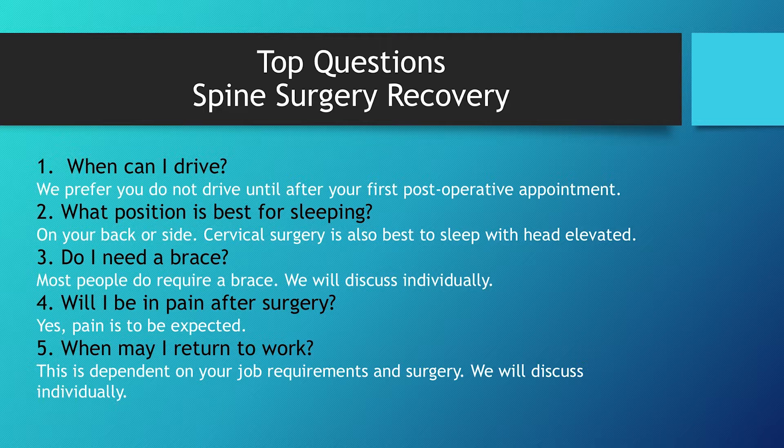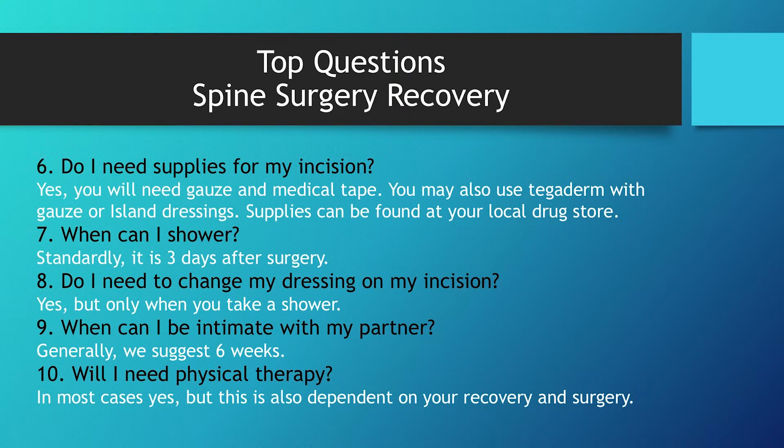Will I be in pain after surgery? Yes, you will be in pain after surgery. Typically at the incision site is most common. Sometimes residual pain from your prior symptoms are still present as well. We hope that there is some relief immediately, but that's not always the case. Returning to work is very different for everybody — it's going to depend on which exact surgery you're having and the job requirements pertaining to it.